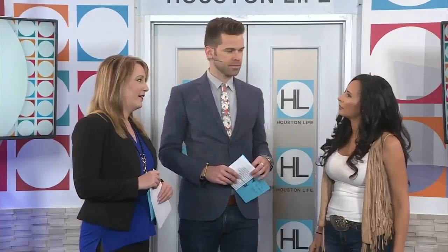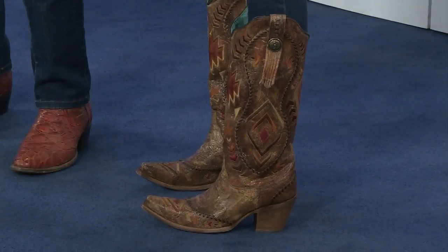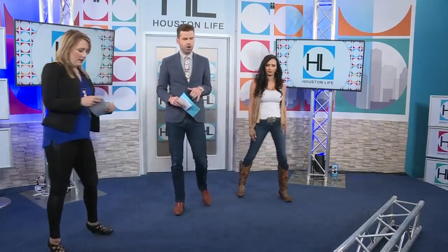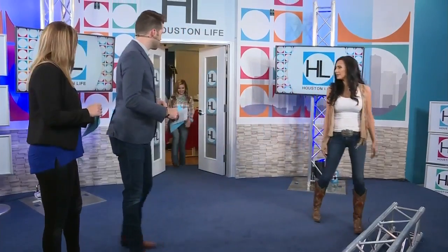Erica brought a few models to show us what to wear to rodeo — classic looks you'll see everyone wearing, where you look nice and are comfortable. Let's bring out Faith, our first model. Oh, she's got turquoise — I'm a fan! Lots of turquoise. Some of my favorite things: you can dress up any outfit with turquoise.